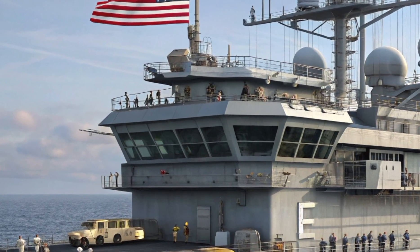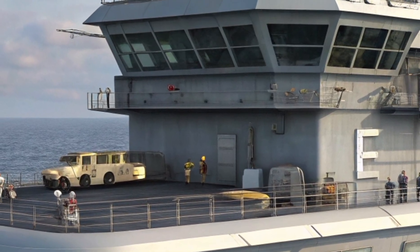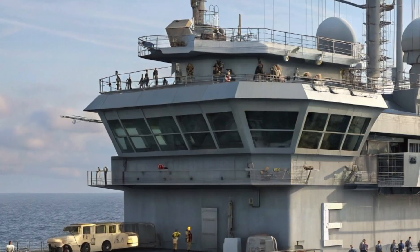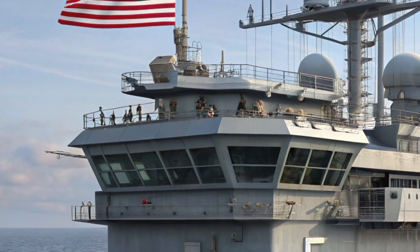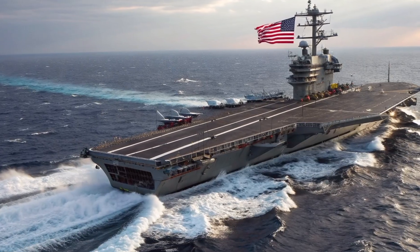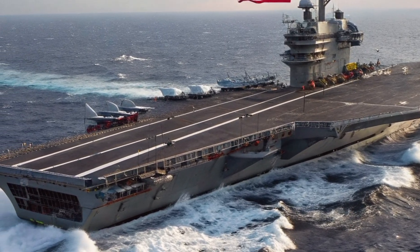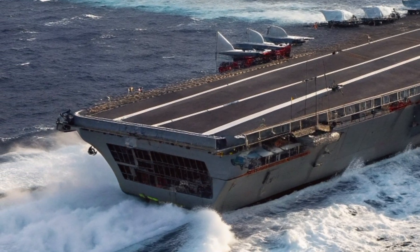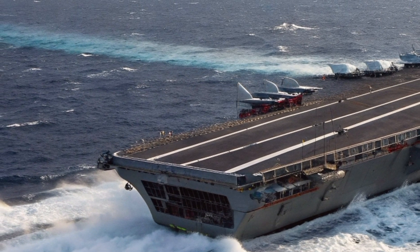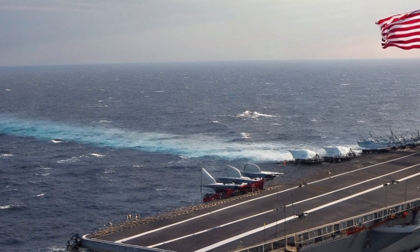Now let's talk cost, because nothing about these ships is cheap. The USS Gerald R. Ford is estimated at around $13 billion just to build. Add in operating costs, aircraft, weapons and support, and the total program price goes well north of $30 billion over the lifetime of the ship. Compare that to even the most expensive luxury supercars, and this is in a whole different universe. But you're not just paying for a ship — you're investing in global mobility, unmatched air power and command presence. The new systems on Ford class carriers require fewer crew members than previous designs, reducing long-term personnel costs and increasing operational readiness.